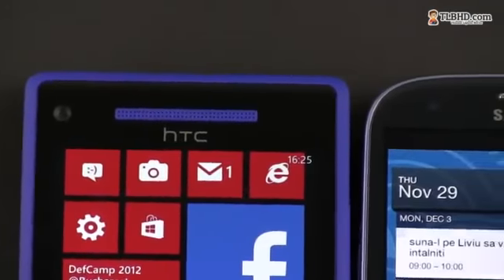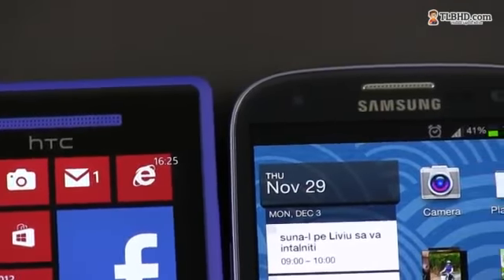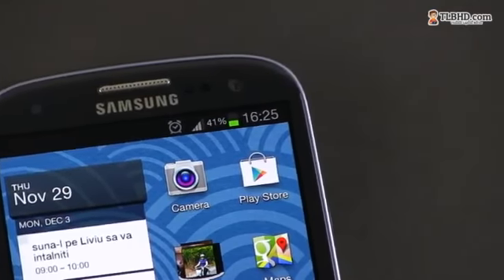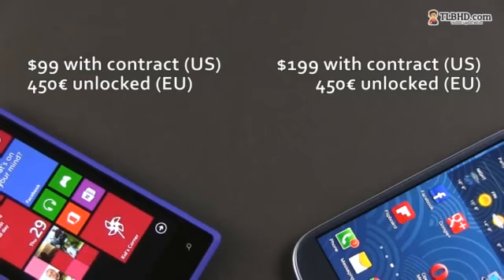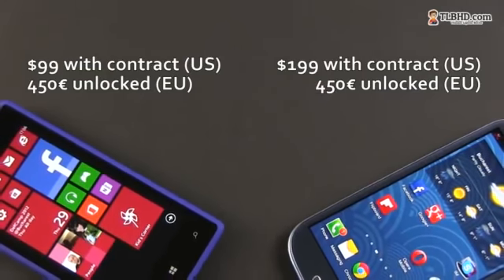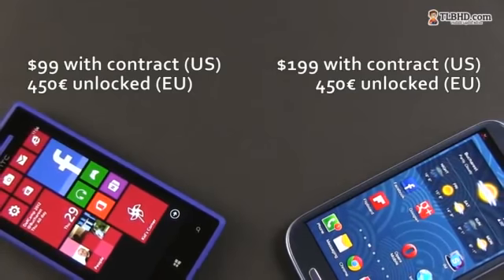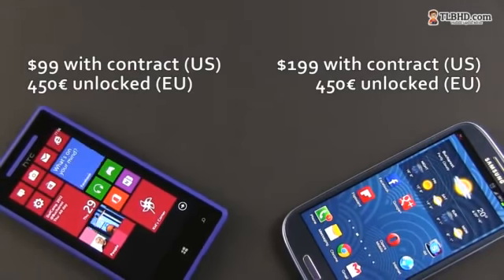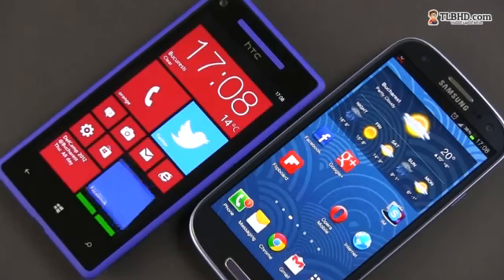This is where the HTC Windows Phone 8X has a slight edge in some markets, as it tends to be more affordable than the Samsung Galaxy S3, especially when paired with contracts. In the US, for instance, the HTC starts at $99, while the Samsung starts at $199. However, in Europe both start at around €99 with 2-year plans, and off-contract they sell for pretty much the same kind of money, around €450.